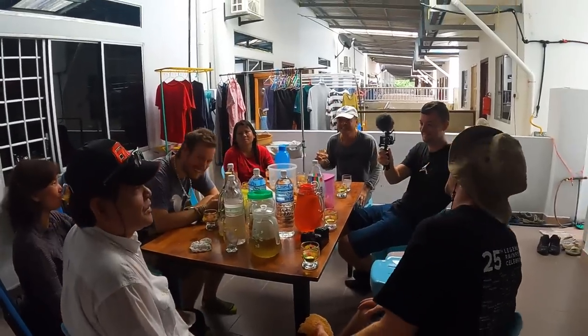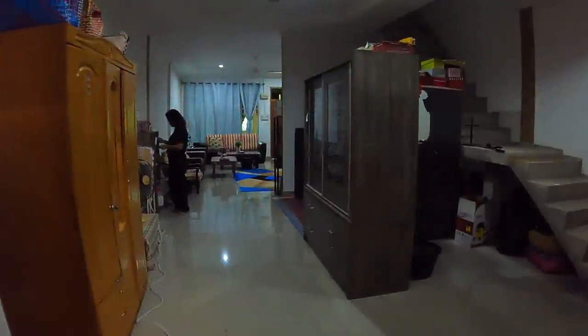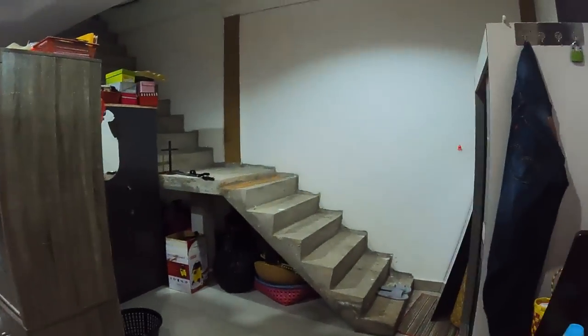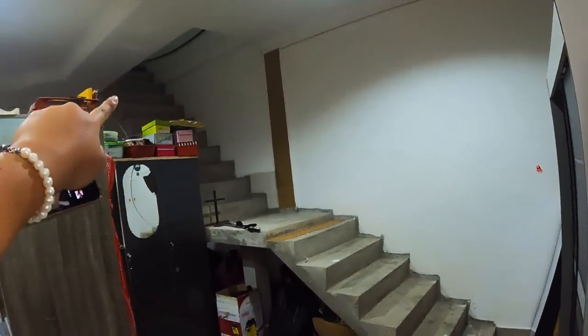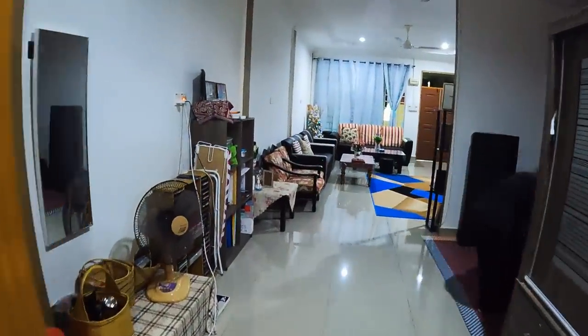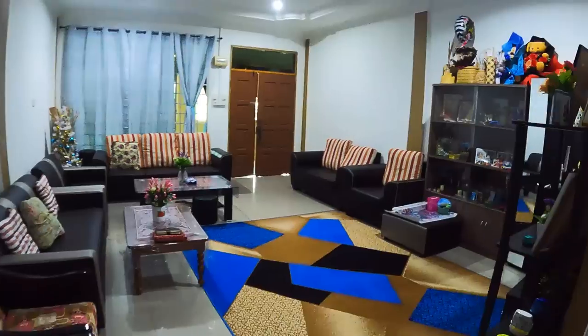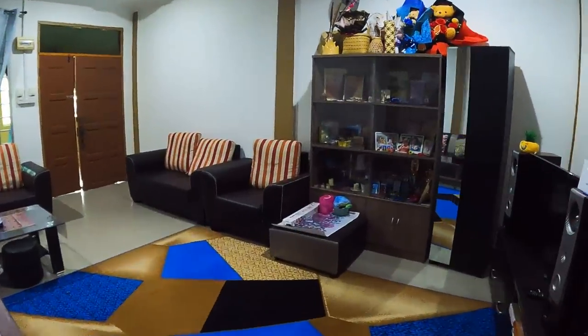Oh my gosh, he's such a good singer! This is inside the modern house — there are two stories, first floor and second floor. And this is the living room — wow, very nice house.